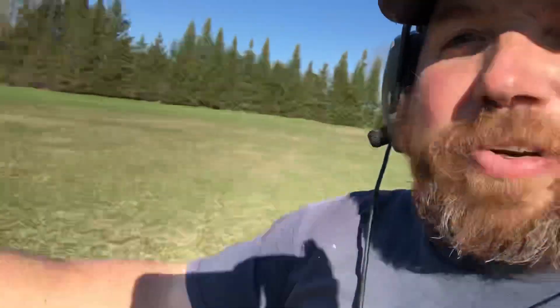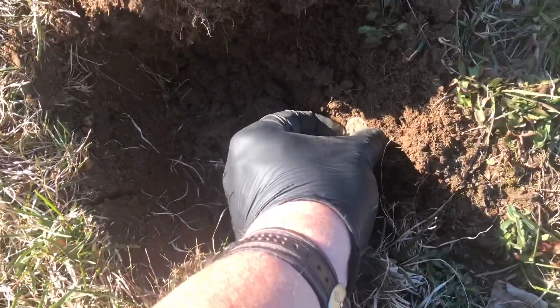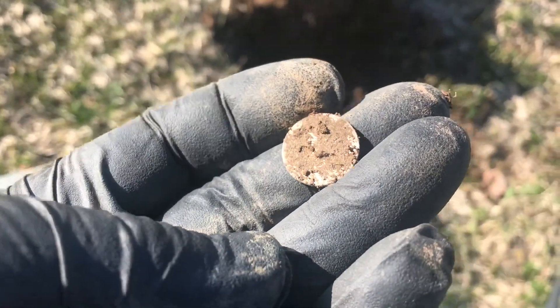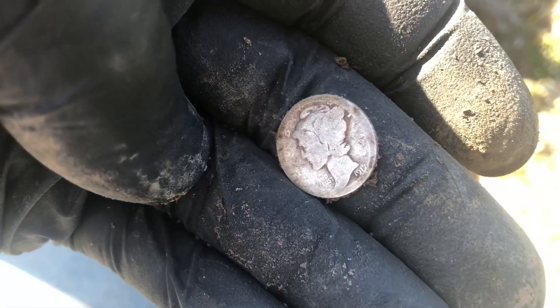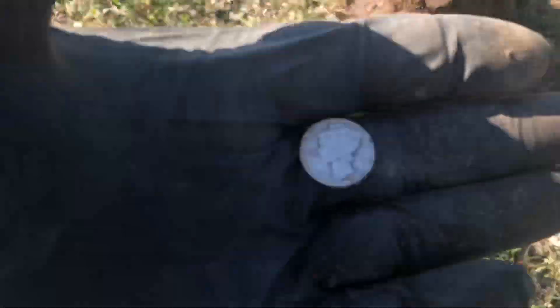Finally got one. Over in there is that corner where the school was. I did circle around all the way over that hillside - nothing was up on that hillside, just a couple bullets in there. But I do have a silver now. Let's check and see what it is - it's a thin one. It's a Merc! A very worn Merc. 1917. About four inches down - a little deeper than the ones were yesterday.